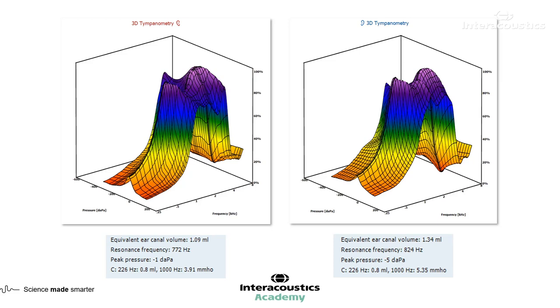For the general parameters, we have the ear canal volume, the resonance frequency, and the peak pressure, all of which look normal for the given age of this patient. And it's quite a clean measurement as well — it doesn't look like there's any noise in the 3D graph. It looks like a really clean measure.